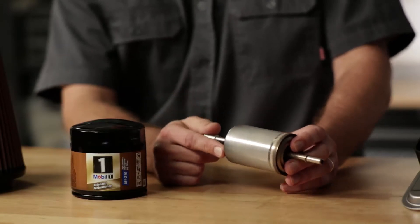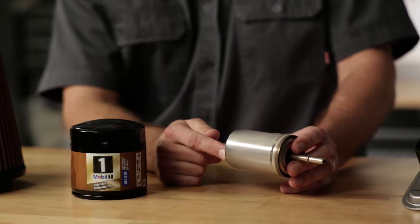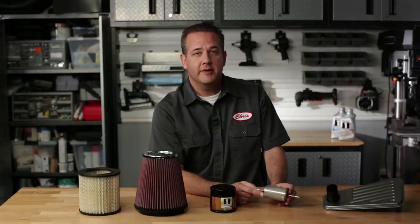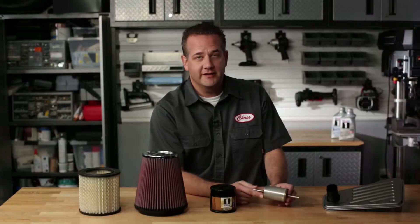High performance fuel filters will have increased protection against these particulates, resulting in cleaner gasoline being burned during combustion. Cleaner burning fuel benefits your vehicle by providing better fuel economy, more consistent power, and less chance of your fuel system being filled with deposits and being gunked to death.